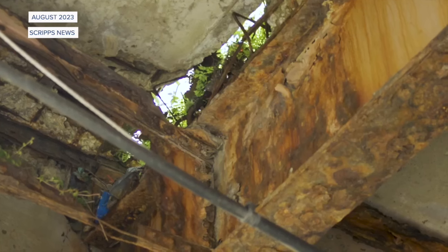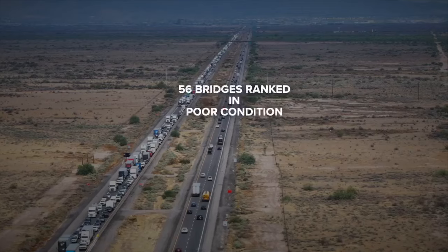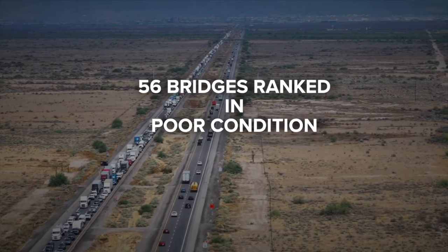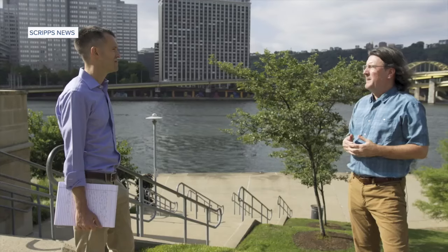We discovered holes in the deck where you can see blue sky. An investigation last year by Scripps News found more than 14,000 bridges across the country ranked in poor condition for at least a decade. 56 Arizona bridges are in this category, mostly in rural areas.